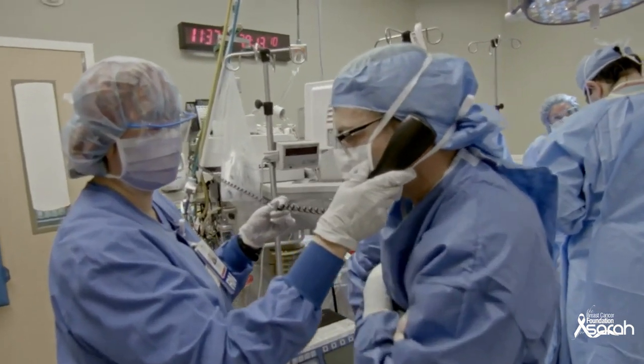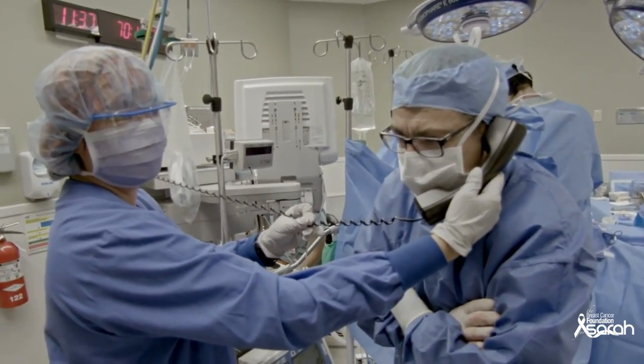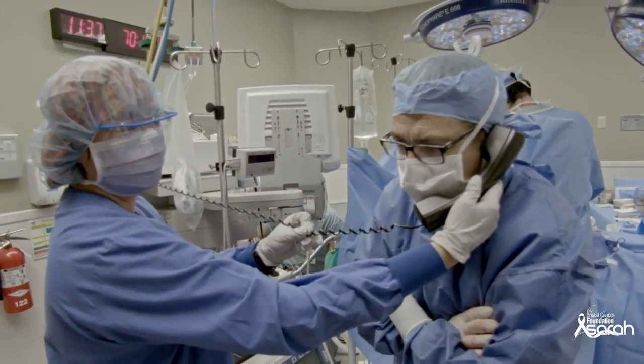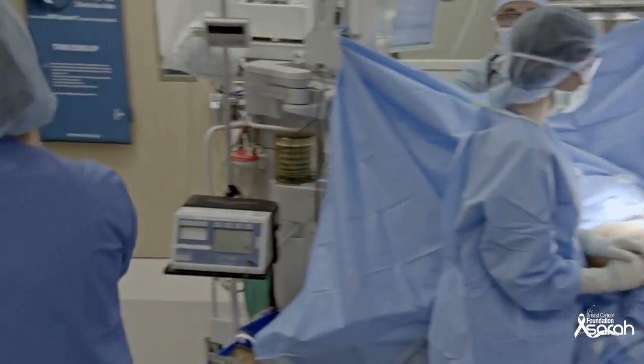So benign, no cancer. And now Dr. Salazar will take over and perform the reconstruction.